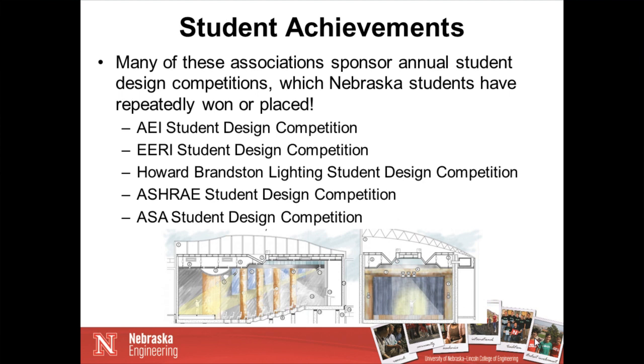Our students have repeatedly won or placed in many national and international student design competitions, including the AEI student design competition, the Earthquake Engineering one, the Howard Branson Lighting competition, the ASHRAE, and the ASA student design competition. In the past 14 years, we have had students win or place in each of these competitions — some of them repeatedly, where every year we are placing or winning. We're very proud of our strong student group and of being nationally recognized in these areas.